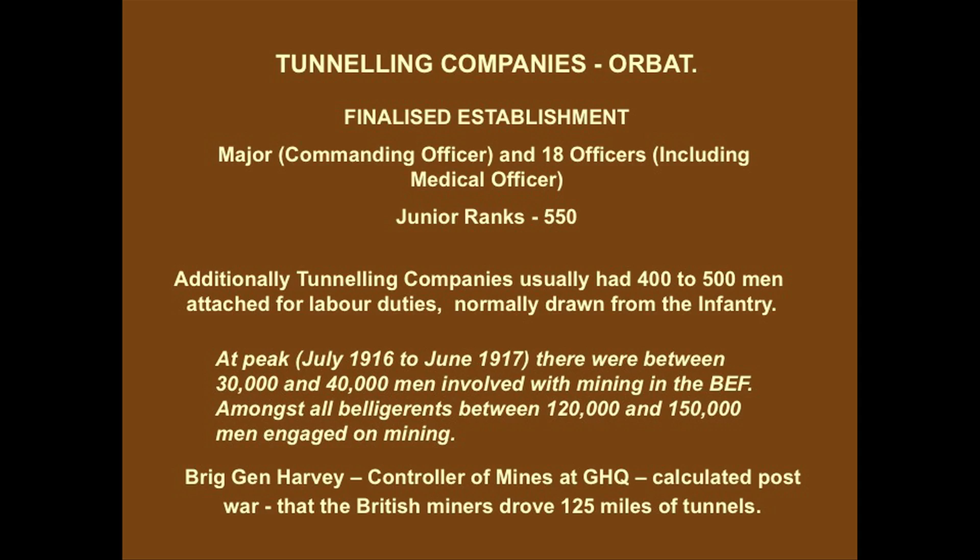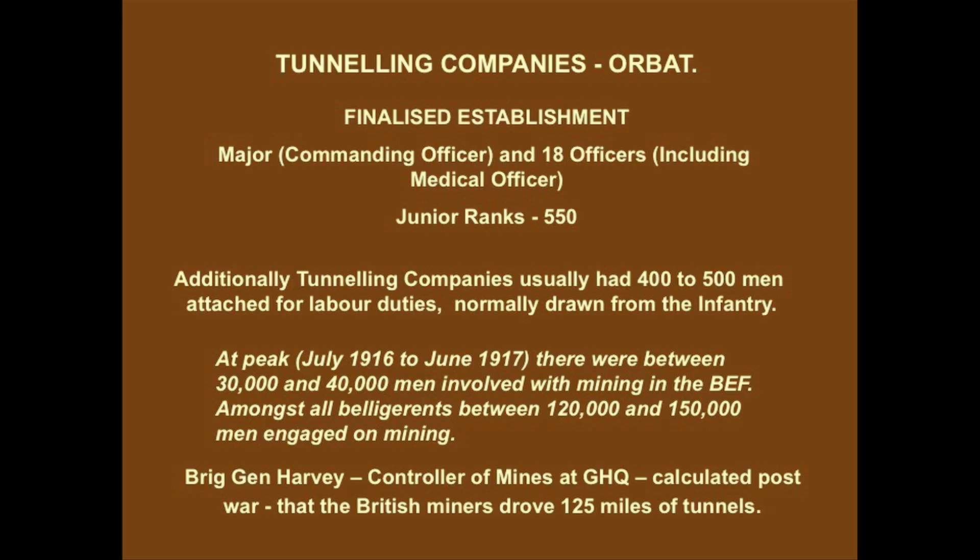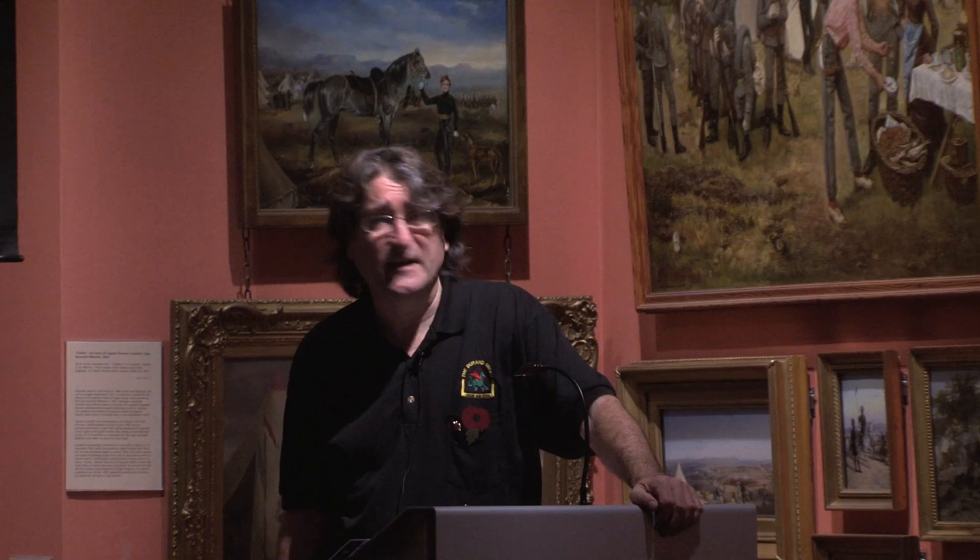The finalised establishment was 18 officers - usually with a medical officer - and 550 junior ranks. Generally speaking, anywhere between 400 or 500 men from infantry units were actually attached at any one time. One of the places we find an enormous amount of information is not just the tunnelling company diaries, but all the other diaries as well, because frequently there's a lot of cross-reference. Peak July 1916 to 1917: between 30,000 and 40,000 men on the British side, 120 to 150 people digging and mining at any one time. Harvey's estimate of 125 miles of tunnels is probably a minimum estimate. That's the scale of it by war's end.